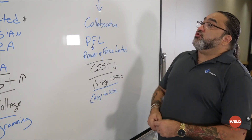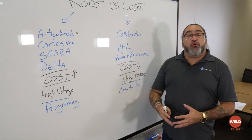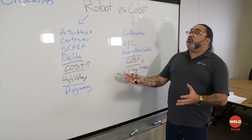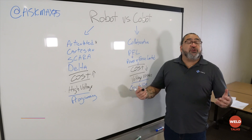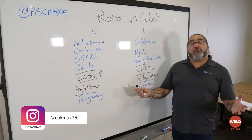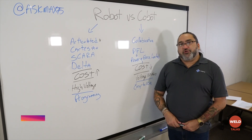If you have any questions about cobots and robots, please check out EWI — they have great videos and a whole program that explains the differences between them and how they can help you. And if you have any questions for me, you can reach out to AskMax on Instagram. For any questions in general about welding or other videos, reach out to the CWB Association on any of our social networks. Thank you.